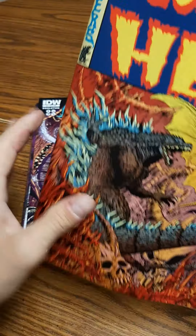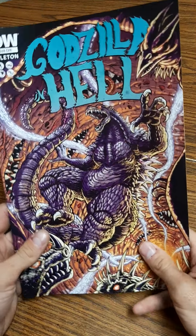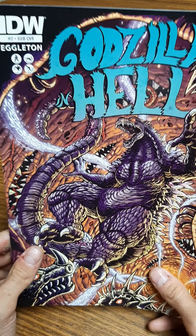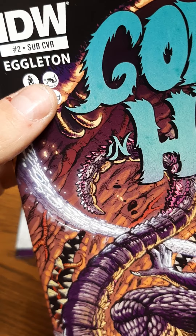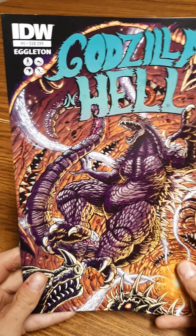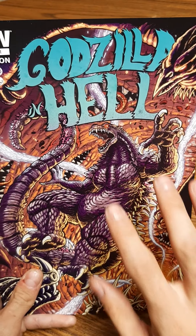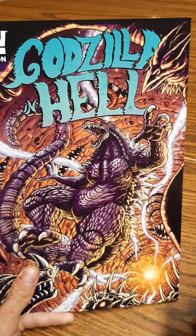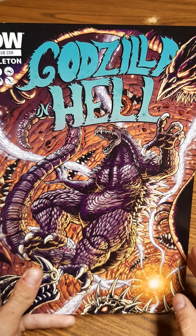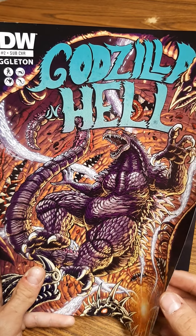So this is issue number two from Godzilla Goes to Hell. It has Eagleton's art, it has Godzilla, it has Rodan, Anguirus, and Baragon. I think the covers on these do not do the comic books justice. I love that Godzilla is still falling into the pit of hell with Anguirus and Rodan — I think that's really cool. I don't believe that was incorporated in the story, but if they do an animated film, I would love for that to happen.